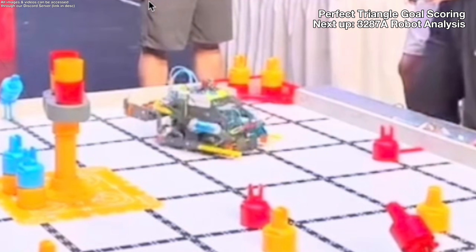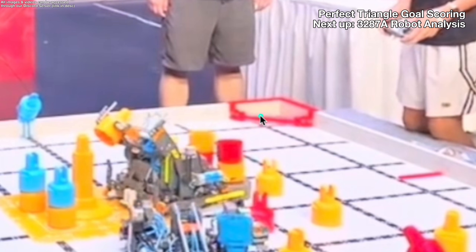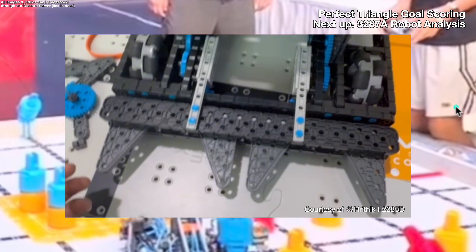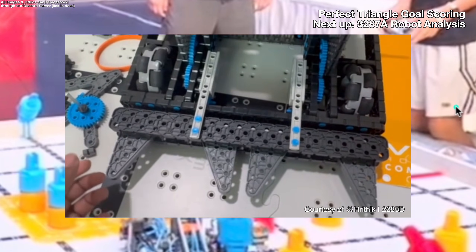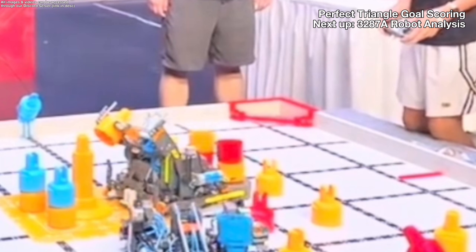Red team shows this perfectly — they just drive in and drop the stack in; nothing else happens. Really clean. This is also another use for their flip-up aligner that we talked about earlier. There are a lot of obstacles around the triangle goal where your aligner can possibly hit it. One of our alliance members did a similar solution: instead of having their aligner flip up, they had it move back into the drive base — same end product, just a different way of doing it.